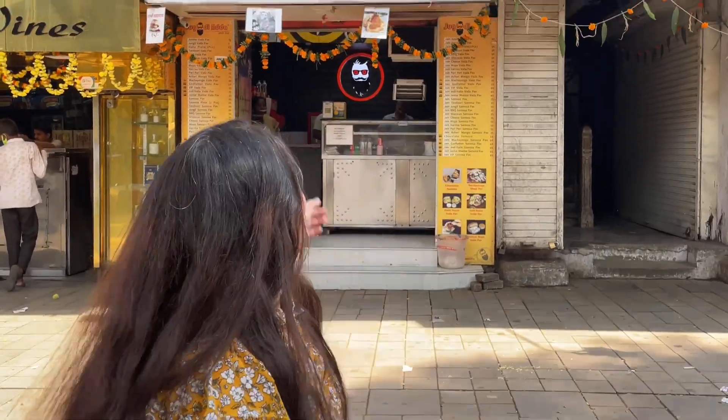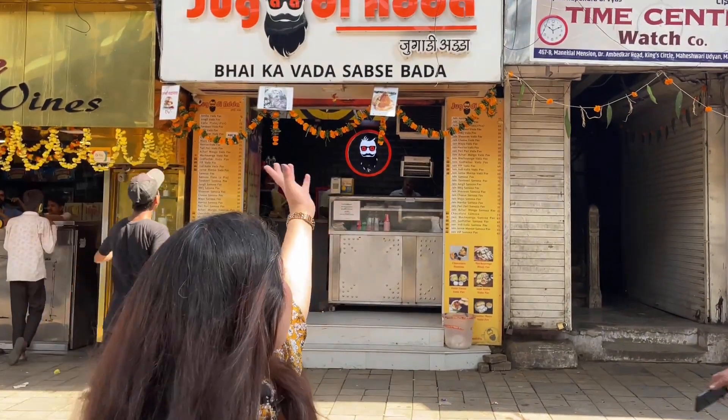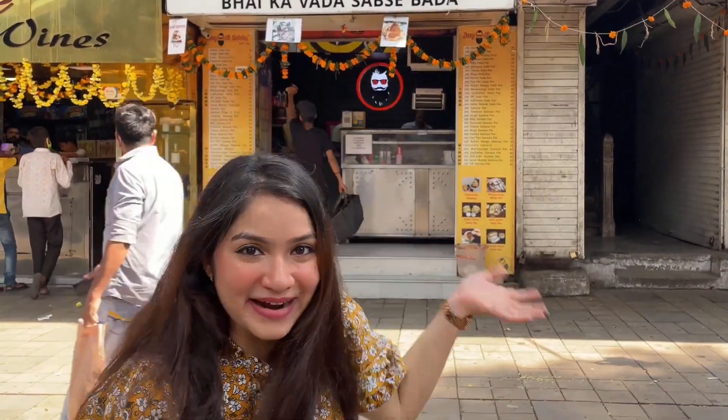This is not the time for the festive meter just yet. While I was sitting at Messy Adda, I heard that there is Jugaadi Adda also nearby. We all know that Jugaadi Adda is very popular and famous for its different styles of vada pav — in fact you also get different types of samosas. Their tagline says: 'Jugaadi Adda, bhai ka vada sabse vada.' Let's go ahead and see what different types of vada pavs they have.